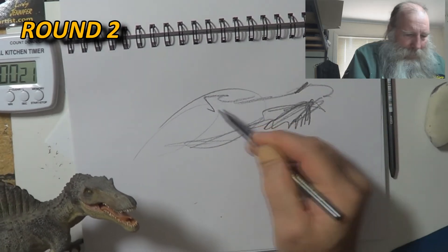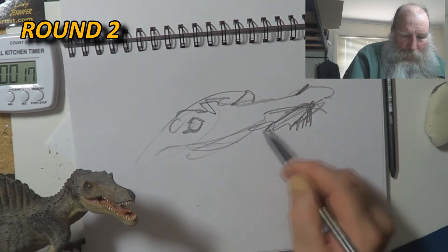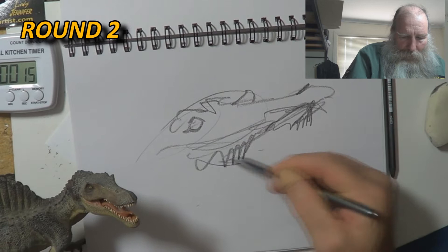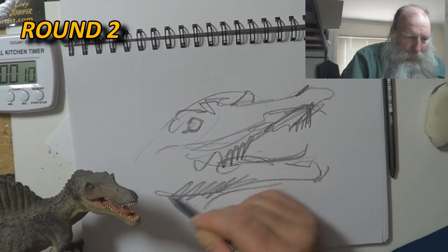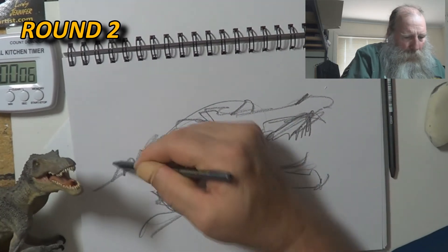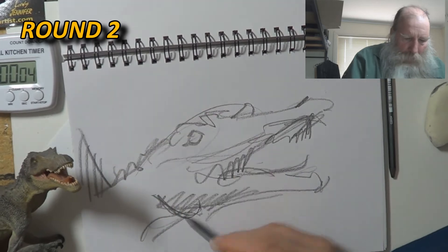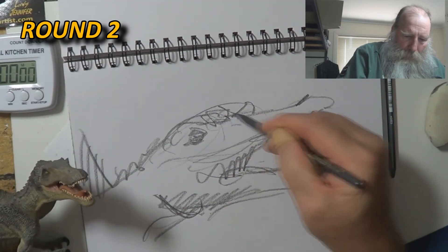The thing is, with this, it sort of makes you decide what is important and what is not important. And then it's got energy. Finish.